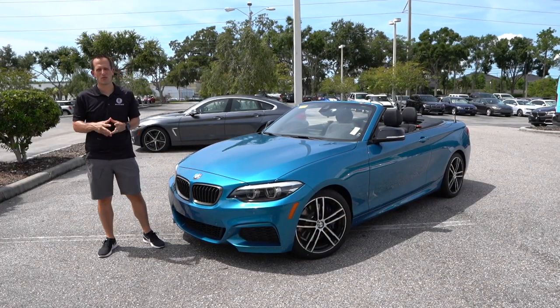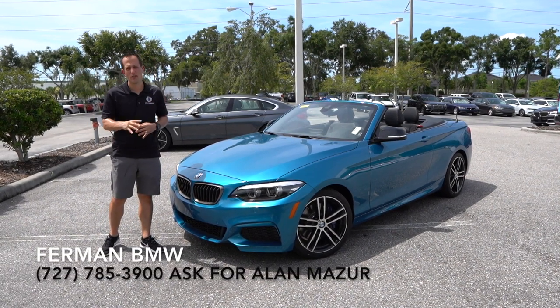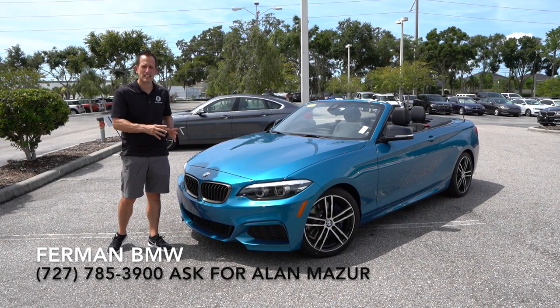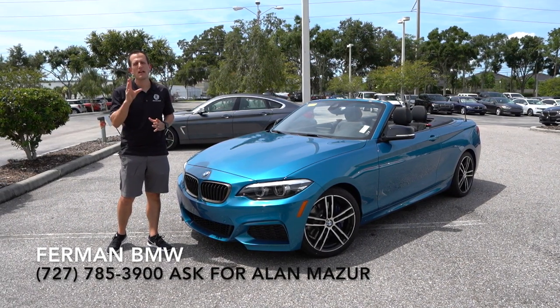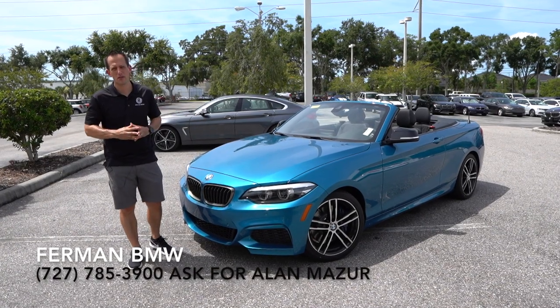Hey guys, what's up? It's Joe Rady from Rady's Rise. I'm back here at Furman BMW and we have another car that you guys have asked for. This is a 2020 BMW M240i. So let's talk a little bit about BMW and BMW history.